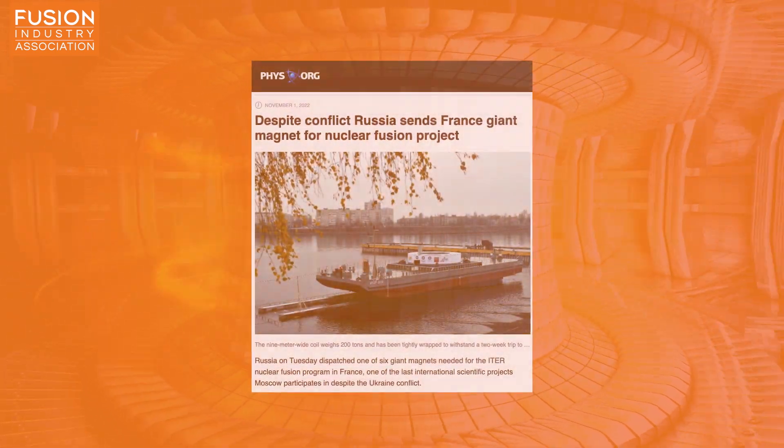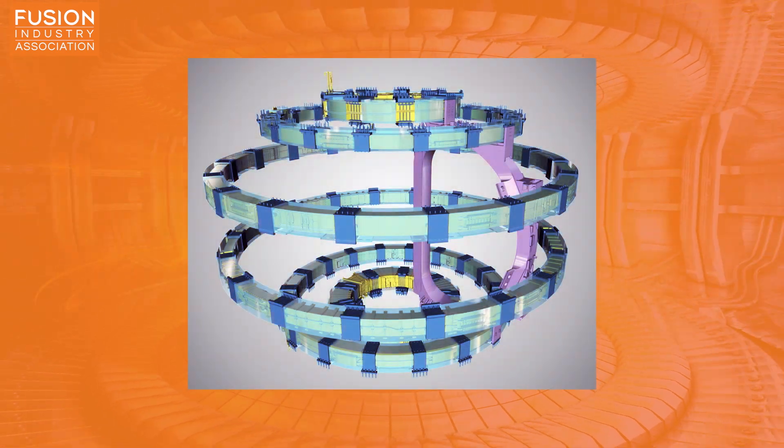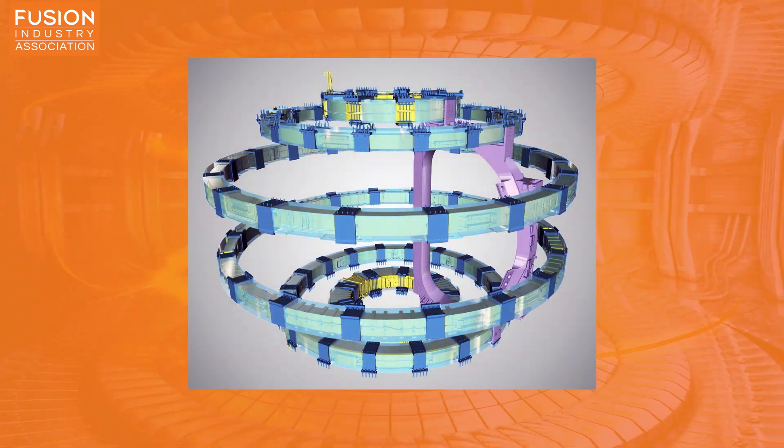Story one: despite conflict, Russia sends France giant magnet for nuclear fusion project. Our first story today is both a huge relief for the fusion community and an interesting story about international relations. This story from physics.org covers the announcement that Russia has completed and sent off its poloidal field coil to the ITER project.